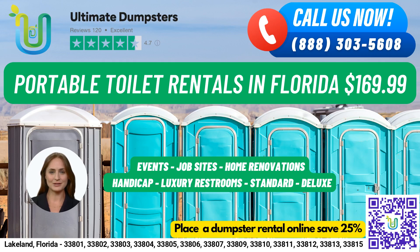Welcome to Ultimate Dumpsters, your go-to source for all your portable toilet needs in Lakeland, Florida. Our nationwide coverage means we deliver to over 50,000 cities across 50 states and 3 countries, and we source our dumpsters using the best and cheapest local providers. With a 4.5-star rated reputation, you can trust us to provide top-notch service.